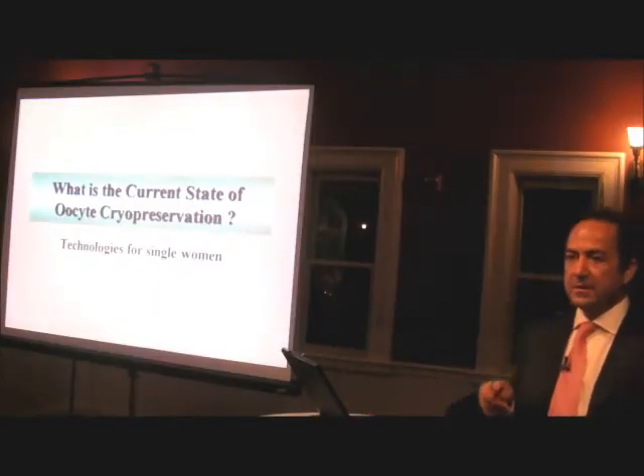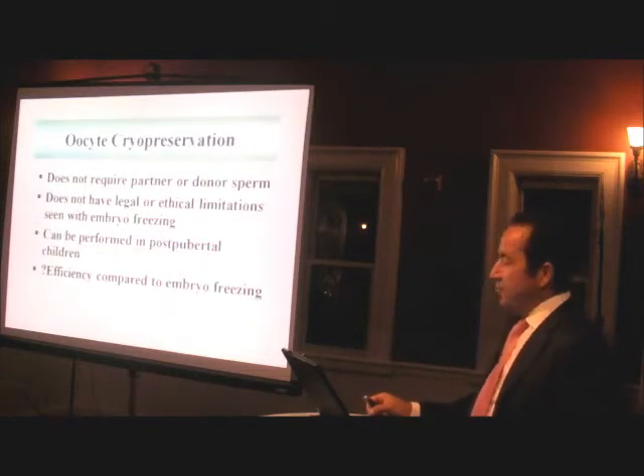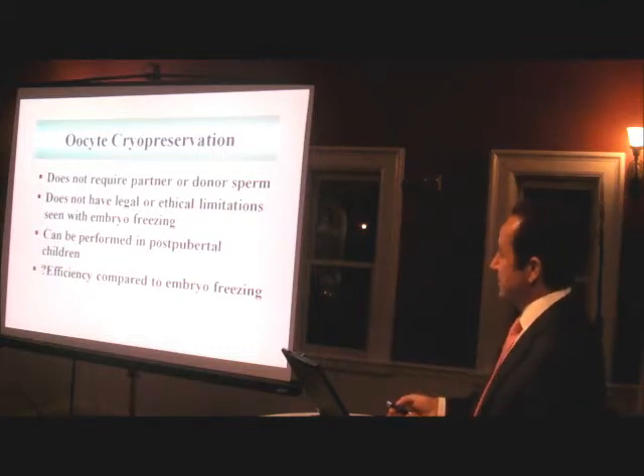Let's now move on to the current state of oocyte cryopreservation. A few basics about oocyte cryopreservation — what's the hype about? I mean, we have embryo cryopreservation. Why do we need oocyte cryopreservation?